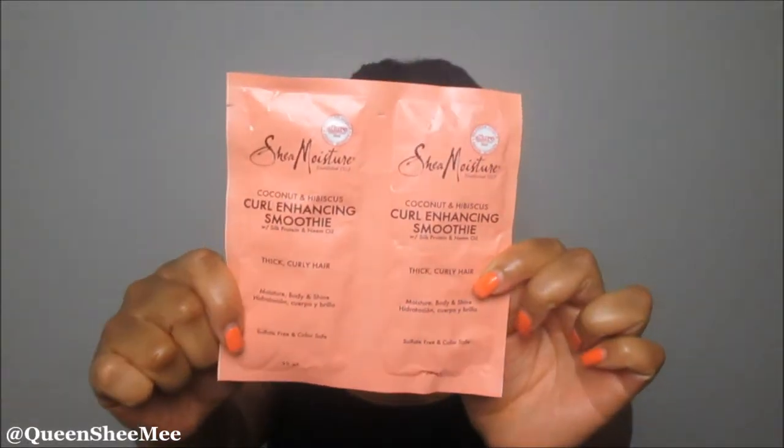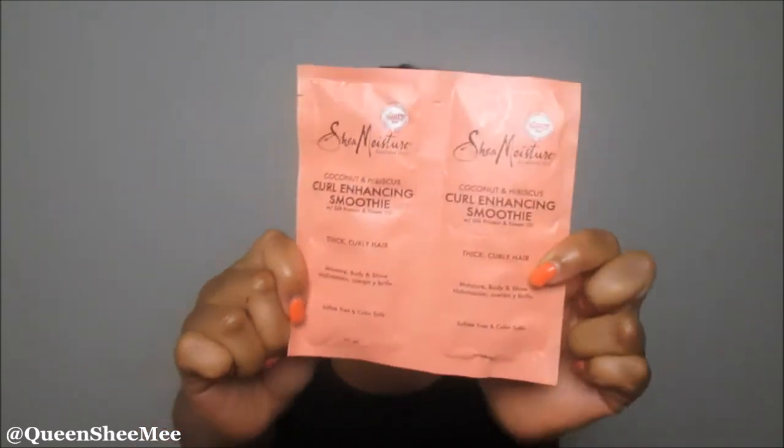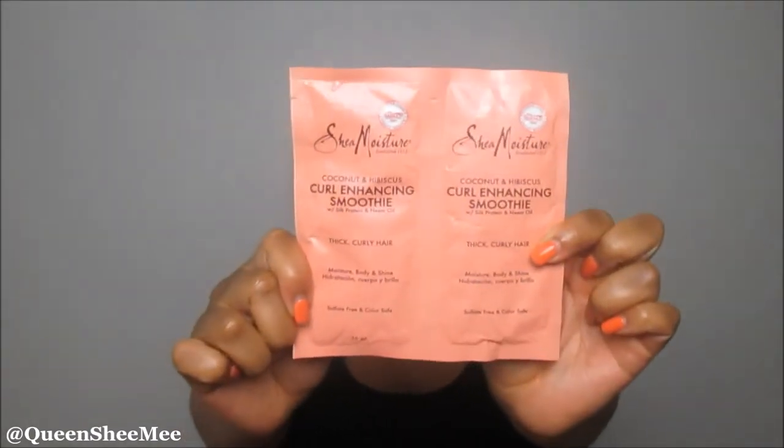Of course you guys know what this is — this is the Shea Moisture Curl Enhancing Smoothie! I love this stuff. I have raved about this numerous times on my channel. The curl enhancing smoothie contains coconut and hibiscus, and it literally does smell like flowers — that's my main reason for loving this product. If you want a more in-depth review, go to my natural hair playlist on my channel down below.